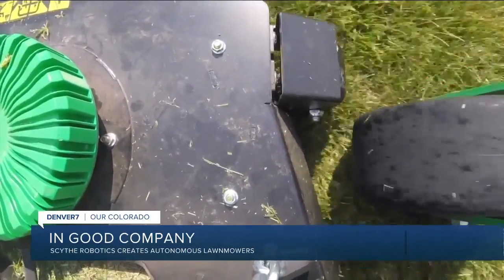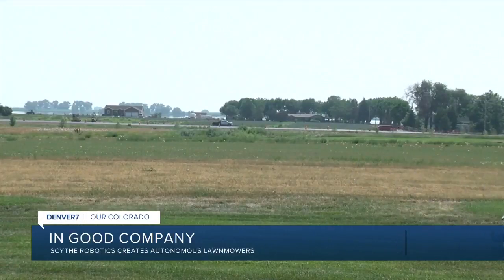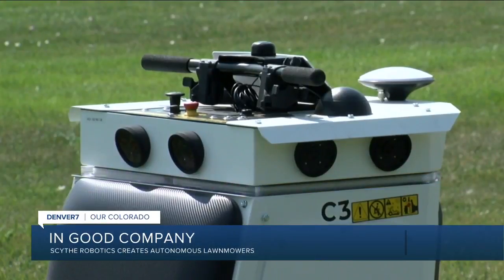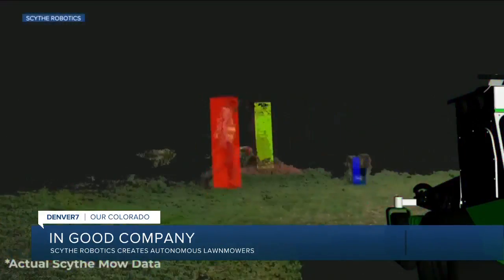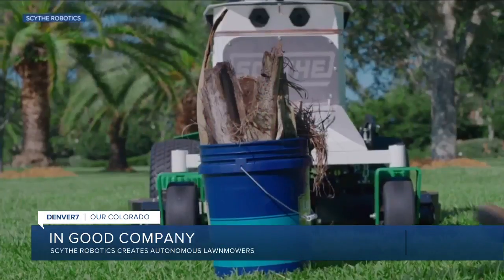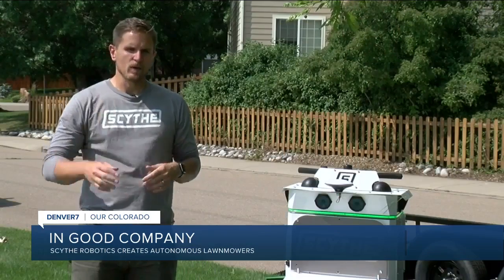The machines are battery powered and whisper quiet so they don't interrupt the neighbors. But a big part of their programming is safety in case the mower encounters a person. You don't want to just do a circle around a human like you would a tree — you want to come to a stop, make sure they exit your area safely, and then continue on the way.